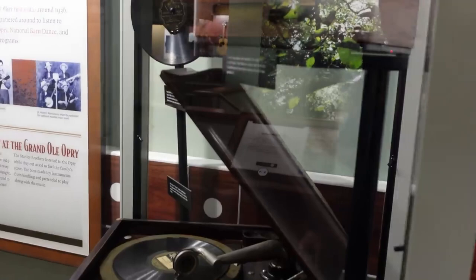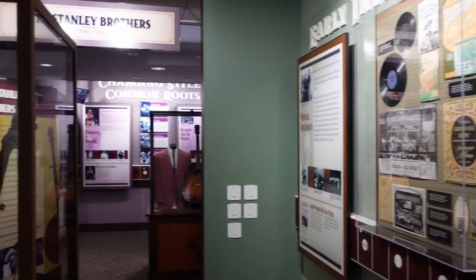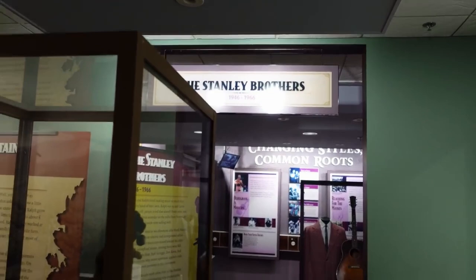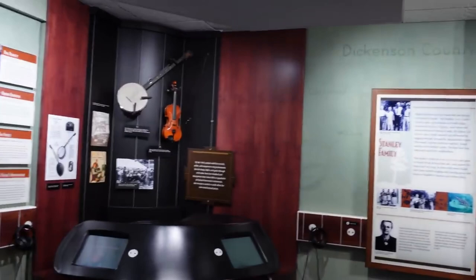Some really cool memorabilia here. You've got a section for the Stanley Brothers — which was Ralph and Carter when they were together — and Carter passed away when he was younger. There's a note that by the 1920s people could buy records, radios, and music instruments from Sears and Roebuck and Montgomery Ward, but most people in Appalachia just didn't have the money, so they would make homemade banjos and instruments. Those get passed down through families — think how priceless it would be to have an old homemade musical instrument, like Ralph Stanley's possum skin banjo.